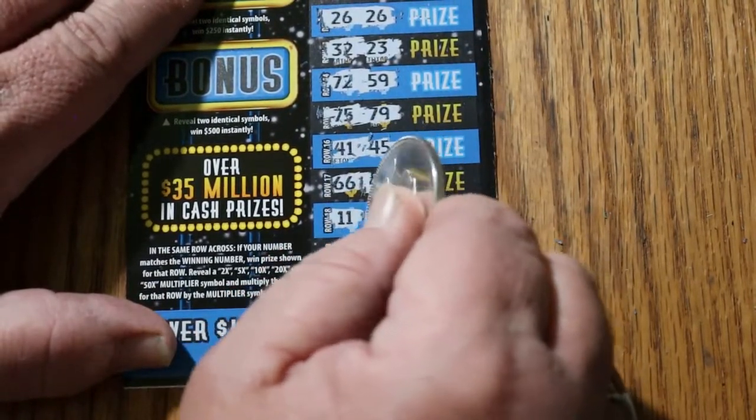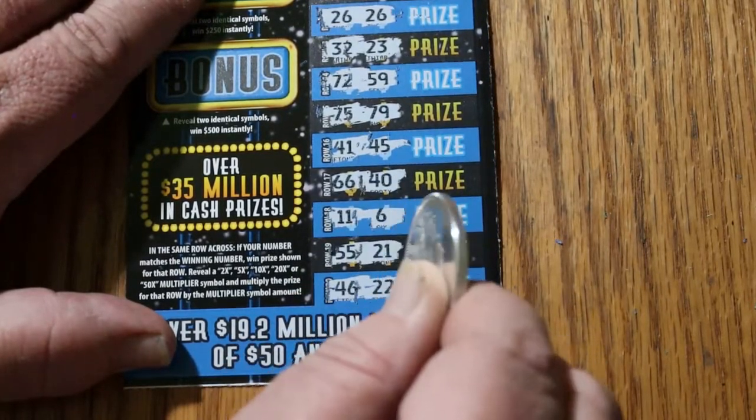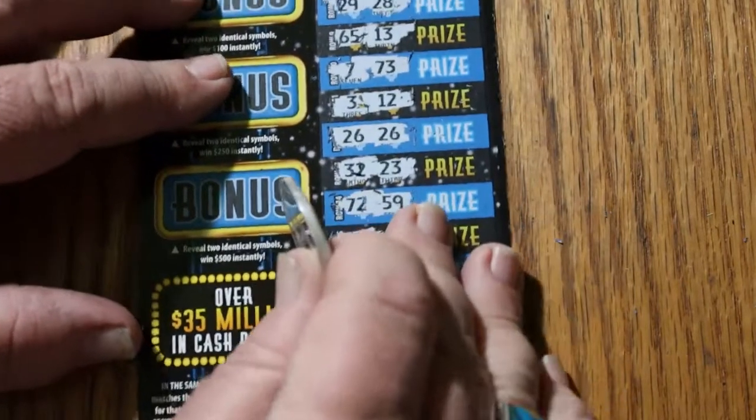11, 6, 55, 21, 46, 22. We just have the single match there.